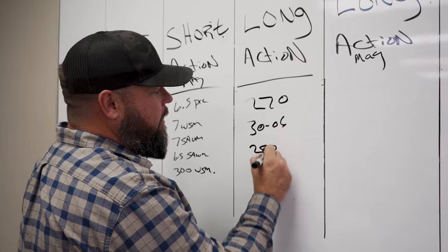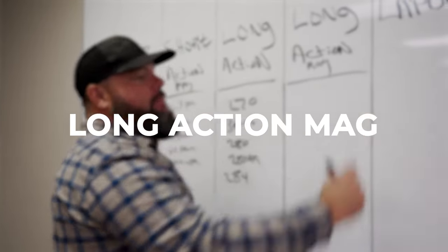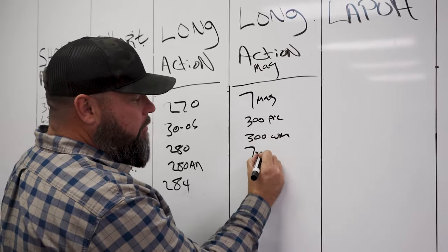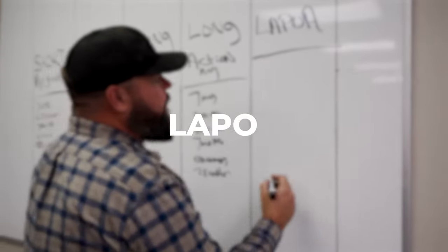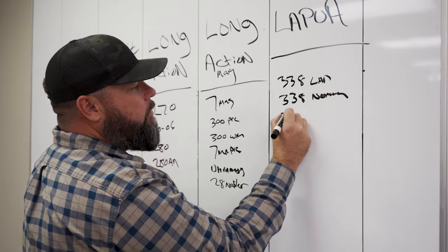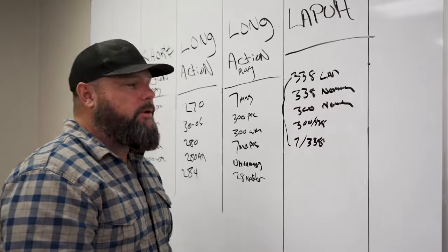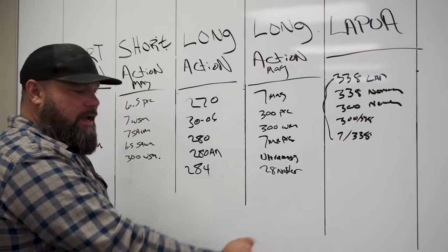Then you've got long actions — about half an inch longer than your short action. This is your 270, your 30-06, 280, 280 Ackley, 284. Then you've got your long action Magnum bolt faces: your 7mm Mag, 300 PRC, 300 Win Mag, 7mm PRC, Ultra Mags, and the 28 Nosler. Then you've got your Lapua bolt face: .338 Lapua, .338 Norma, 300 Norma, 300 by .338, and 7 by .338 — and you can do these in all of these cases.